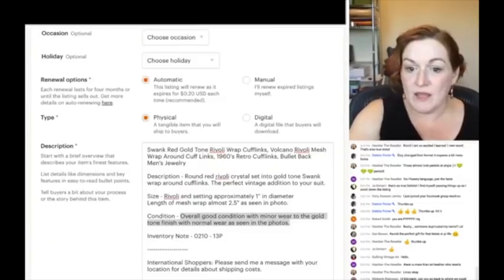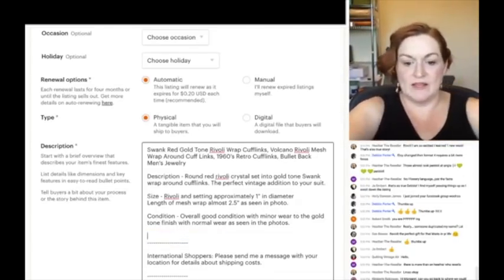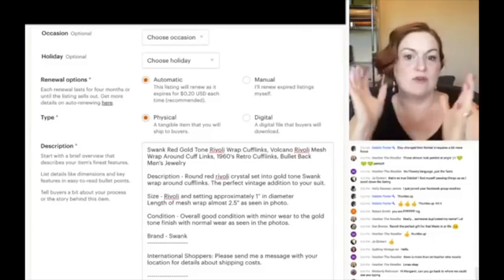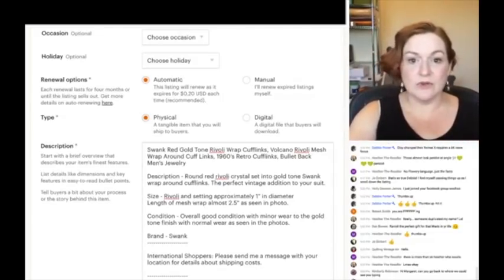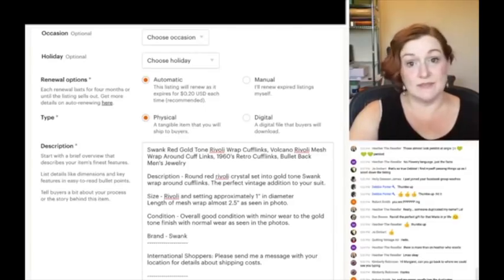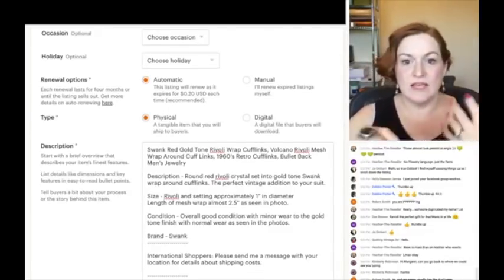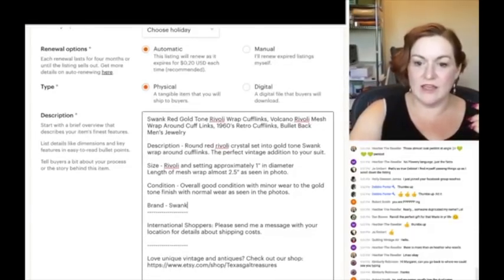I don't have an inventory note here because I don't remember what I paid, so I'll take that out. Description, size, condition — sometimes I'll put brand in here too since it's Swank. I just want it to be easy for the person to read and figure out what they're looking for. I generally only check photos for defects unless it's been a long time since I took the pictures. When I see flaws I make sure to take pictures of them.